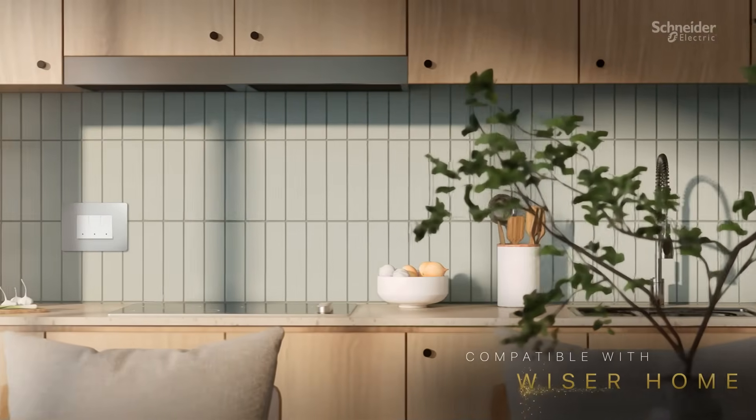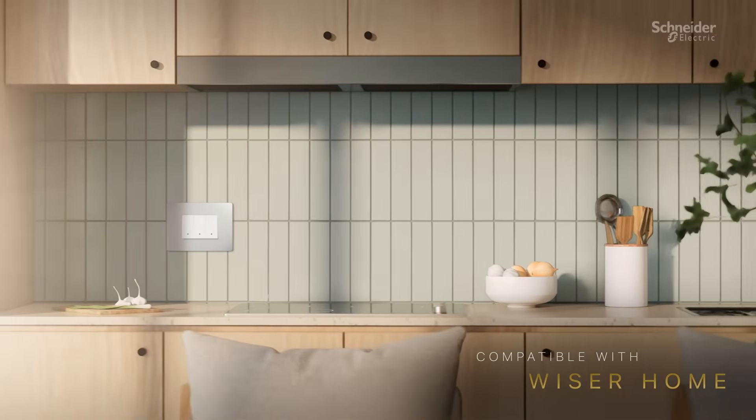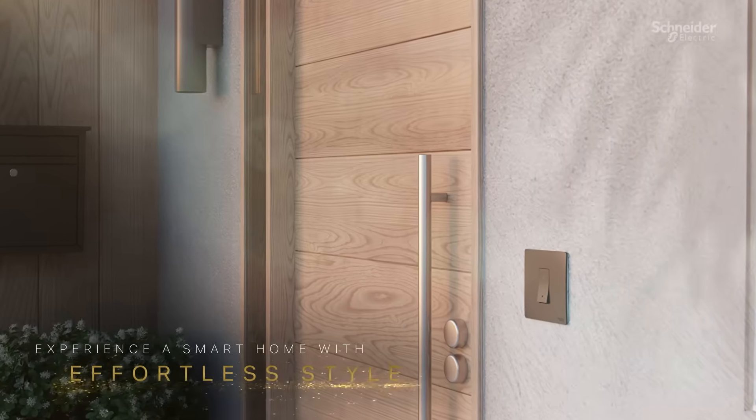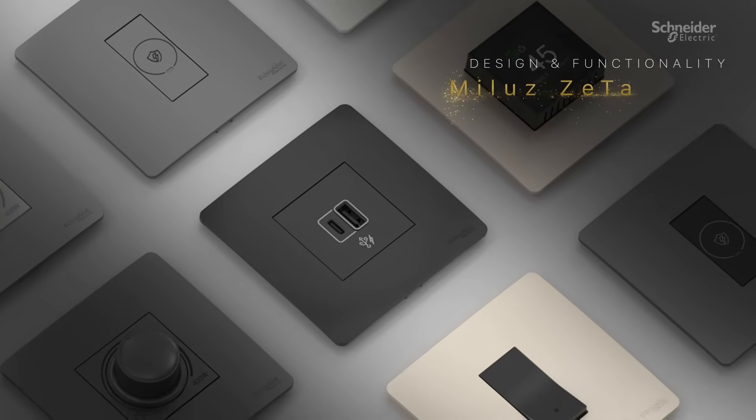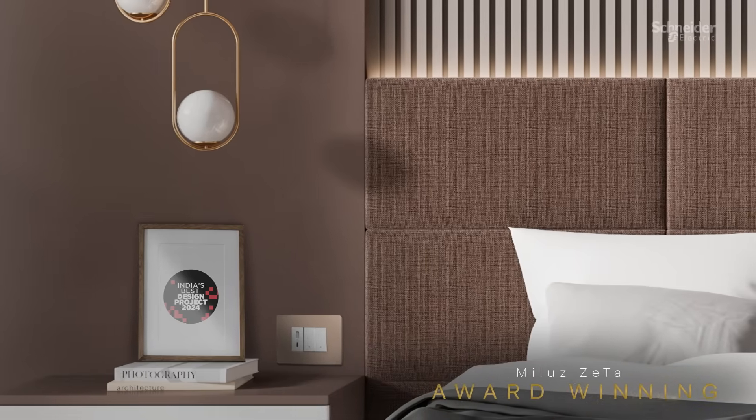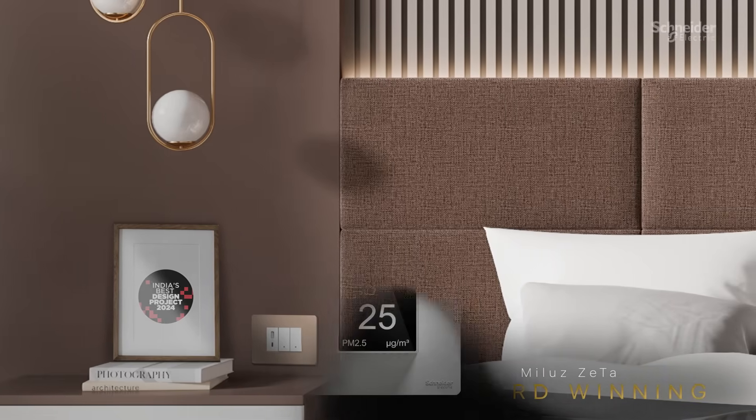Compatible with Wiser Home, transform your home into a connected smart home with effortless style. It is no wonder that MILU ZETA has received India's Best Design Award. Experience the future of living today.